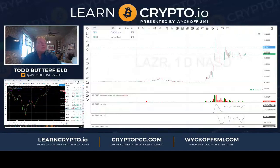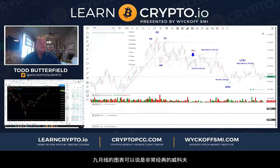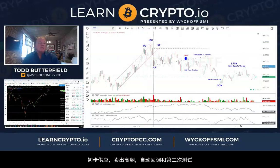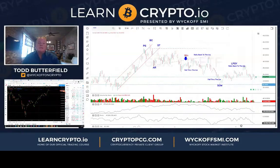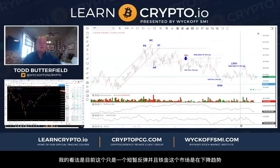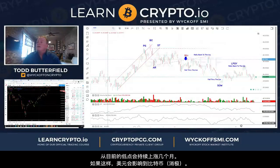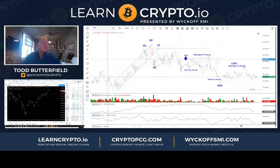Gold — I have been bearish since the highs. Classic Wyckoff here on the nine-month chart: preliminary supply, buying climax, automatic reaction, secondary test — we had a couple fall through the ice and then rally backs. I'm looking for markdown here. We are oversold on the technometer but if we can't stage a better rally then I still think metals are headed lower. I think the dollar is headed higher, and that's going to affect Bitcoin.